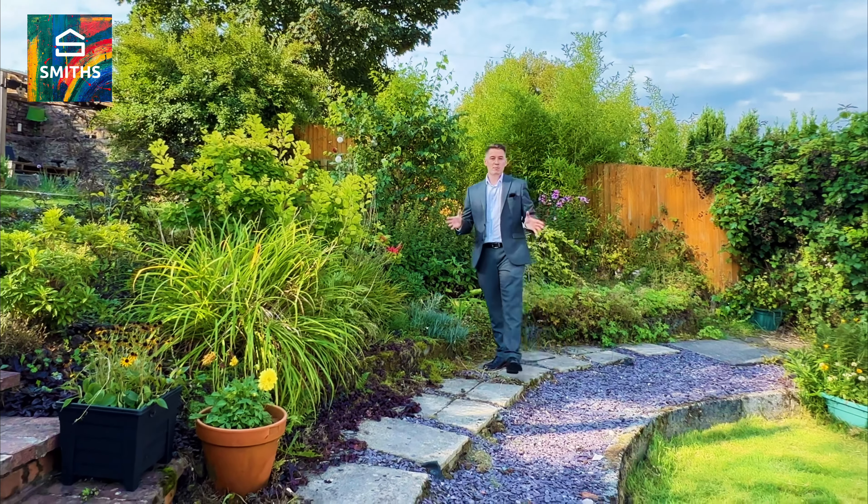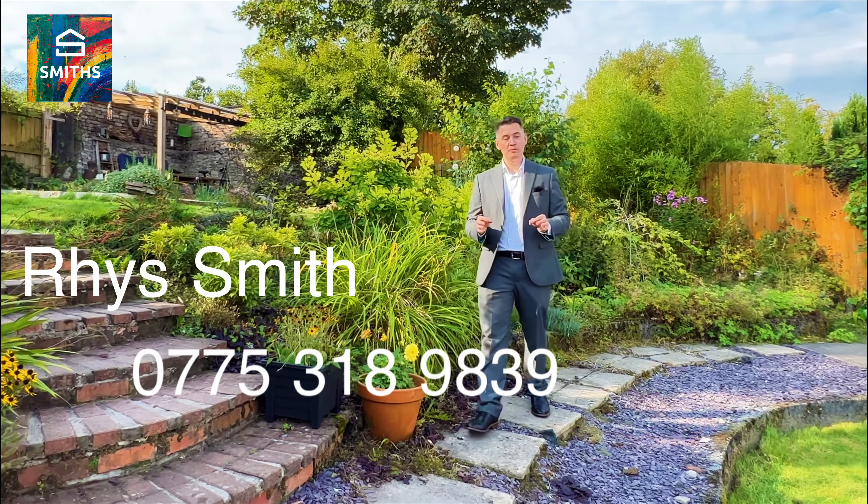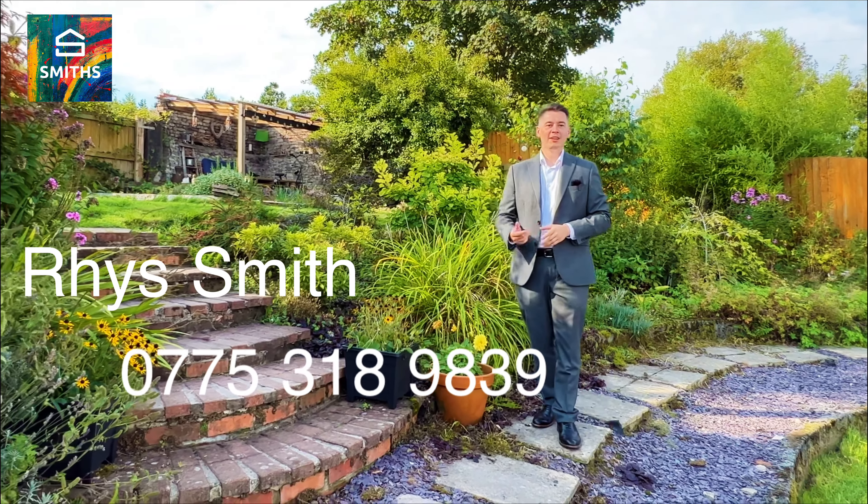There we go then everyone, that is my property for you today on Midland Place. If any of the features and benefits that you've seen really tick your boxes, reach out to me using the information below — I'd love to show you around.